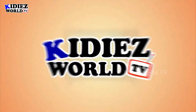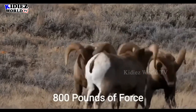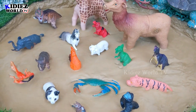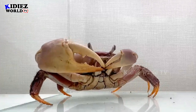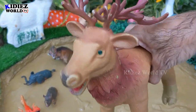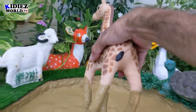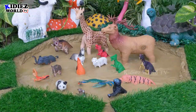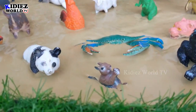You are watching Kiddies World TV. Hello friends, how are you? I hope you all people are fine.